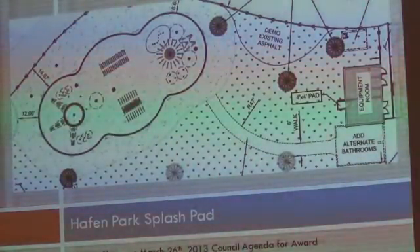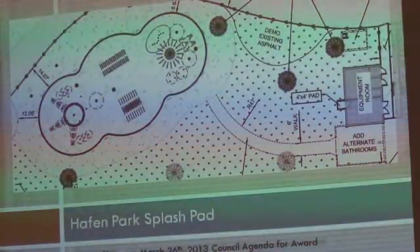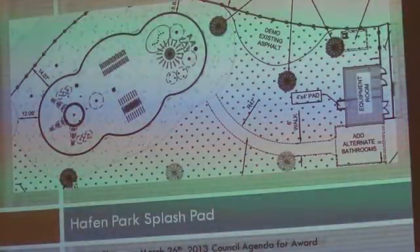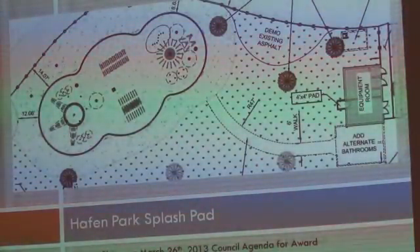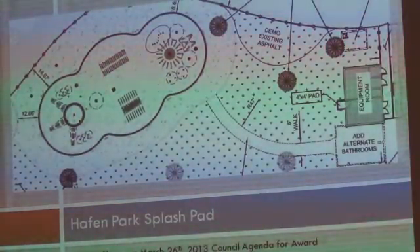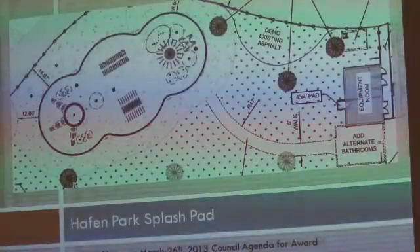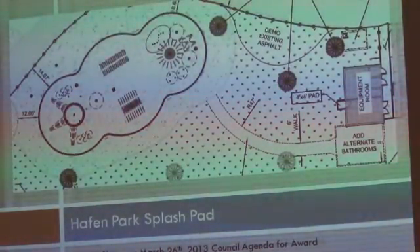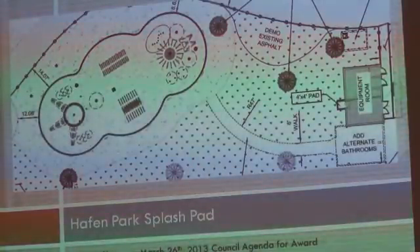Due to the estimated cost provided by the engineer, staff had to decrease the size of this project. We came to you with this big, wonderful project, but because of the cost we did have to decrease it. However, we feel we have still provided a splash pad that can hold 100 to 150 children.